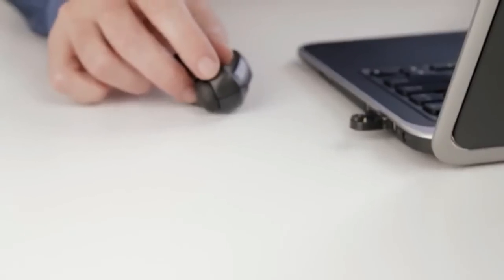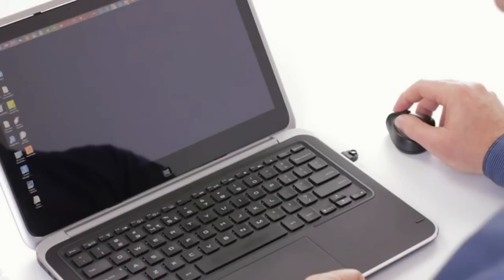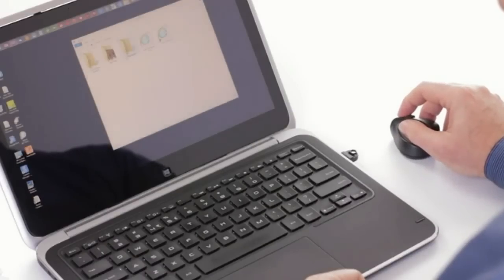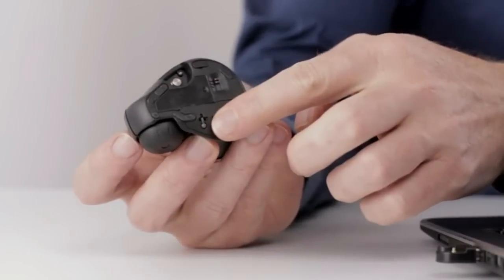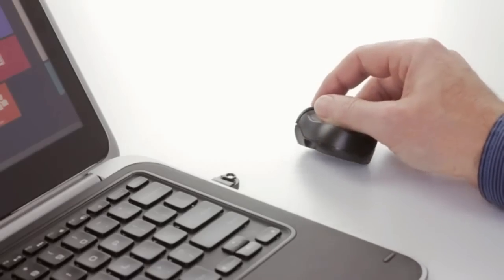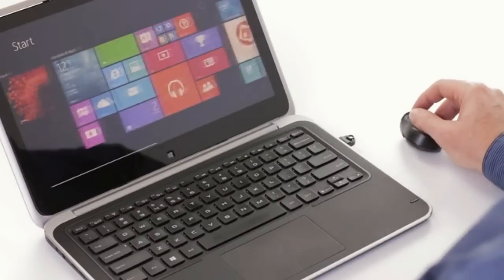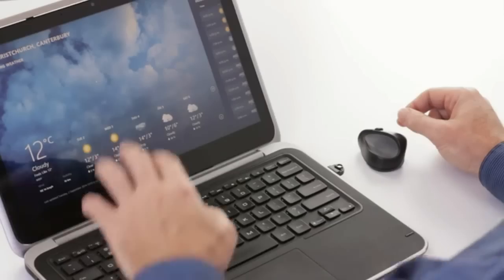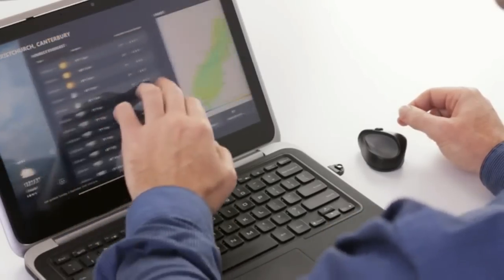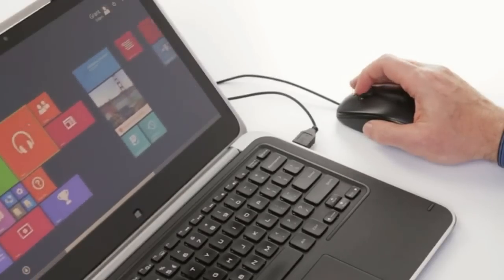The GT offers two modes of use. There is a point and click mode, just like a traditional mouse. Then there is the touch gesture mode. Tilt the GT over slightly to touch the stylus, and Windows 8 and 10 now see it as a finger moving on a touch screen. The GT supports native touch so we can intuitively pan and flick smoothly left and right.